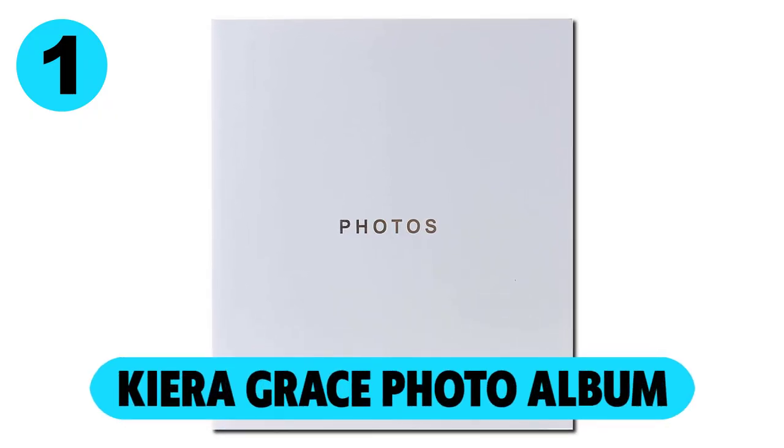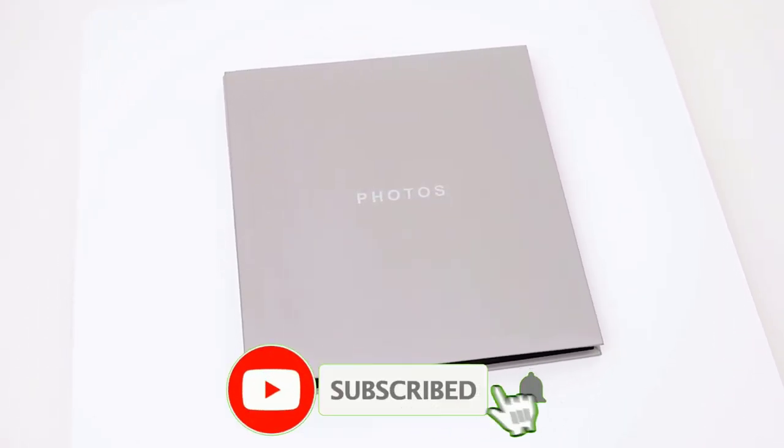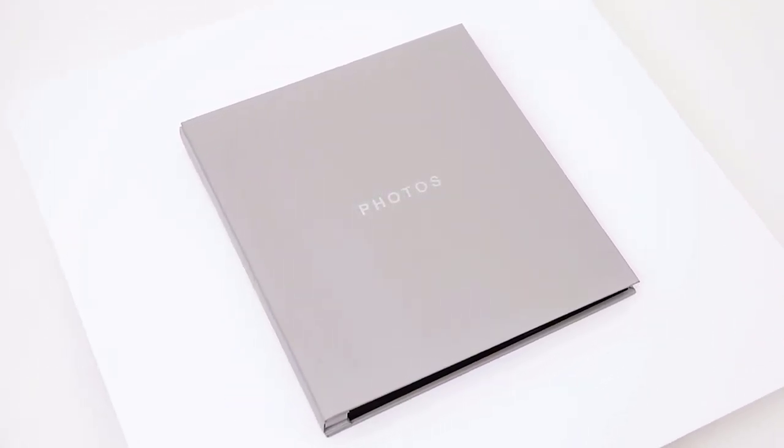At number 1, the Kiera Grace Photo Album. The Kiera Grace Photo Album is quite popular because it's easy to use and manage. This album has a sleek and modern cover design, makes a great impression from the get-go, and will look impressive displayed on any shelf.